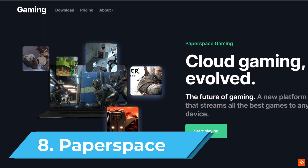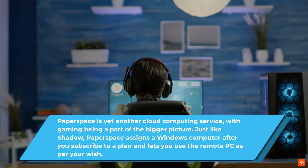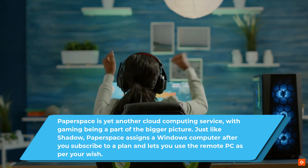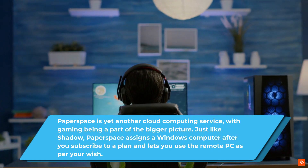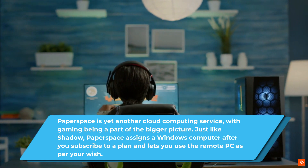8. Paperspace. Paperspace is yet another cloud computing service, with gaming being a part of the bigger picture. Just like Shadow, Paperspace assigns a Windows computer after you subscribe to a plan and lets you use the remote PC as per your wish.